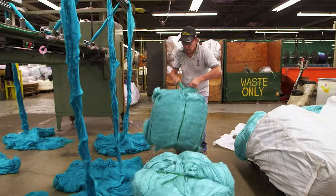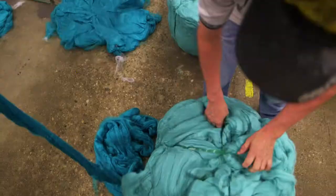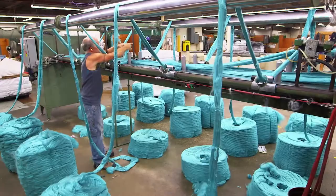Spin Right boasts the most extensive product line in the yarn industry. And that starts here, with the arrival of 360-kilogram bales of 100% raw acrylic fibers. Those fibers are fed into a machine for gilling, which straightens them out and blends them all together to make a uniform color.